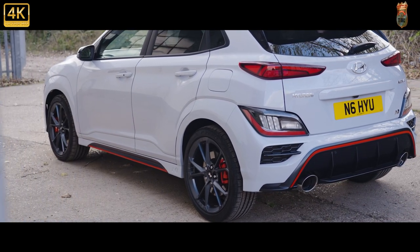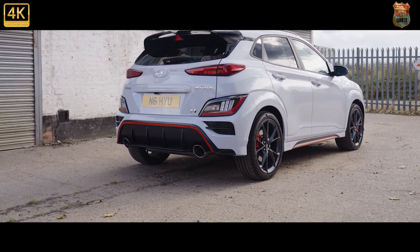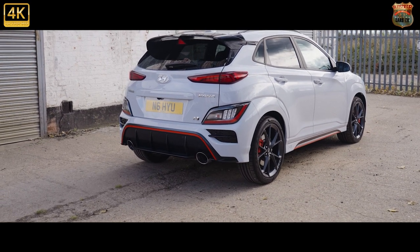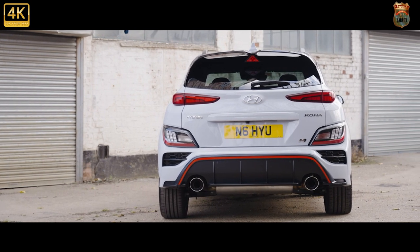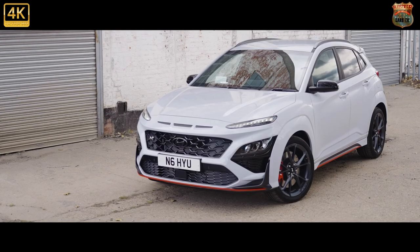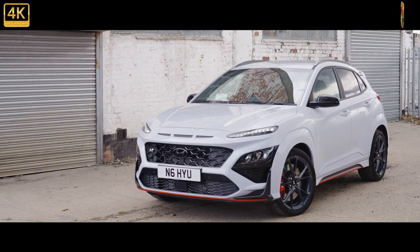The stock Kona delivered on that, especially in its wholly convincing electric form. But there's little semblance of saving the world distilled into this — a car that may be the last N product launched with internal combustion as its sole power source. All hints are that N will soon be electric, potentially making this near-300 bhp chonk something of an unexpected send-off. The powertrain from the Hyundai i30 N is squeezed into the slightly smaller, though 50 kilograms heavier, Kona — which means it stays front-wheel drive.